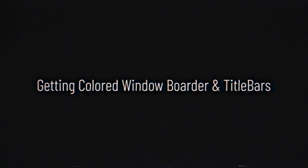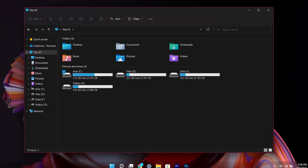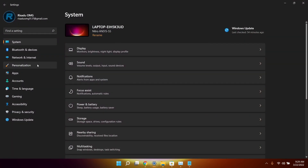Trick number two is getting a colored border and a title bar. If you want to customize your Windows 11 PC to look colorful, you can try this out. Simply go ahead and open up Settings and go to Personalization.